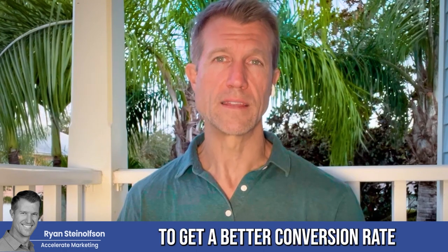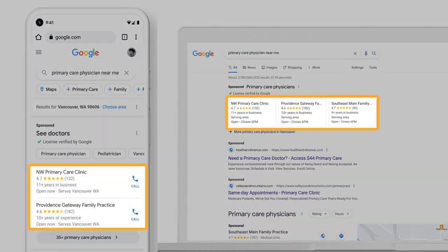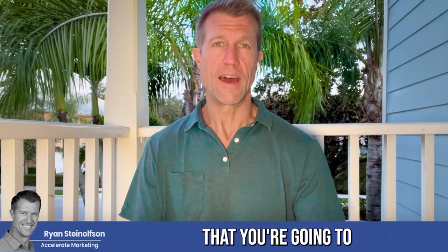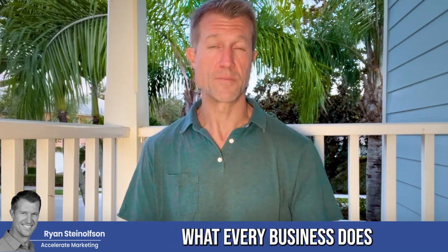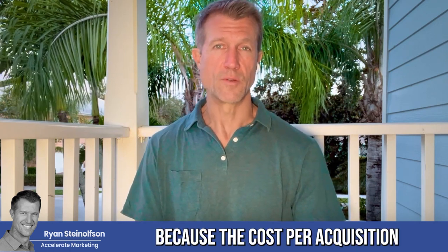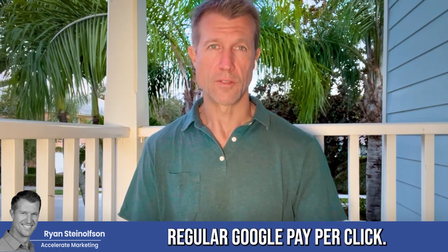If you want a better conversion rate, because you're going to be ranked right at the top and your reviews are going to show up right there with the ad, then Google local service ads is the ad for you. I'll pretty much guarantee that you're going to stop running pay-per-click advertising in favor of Google local service ads eventually, because the cost per acquisition is typically half of what you'd pay running regular Google pay-per-click.